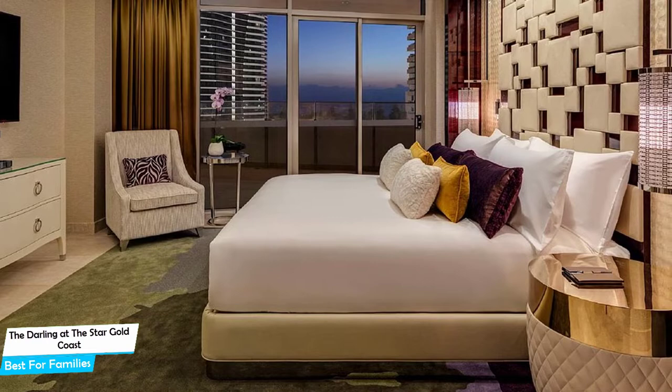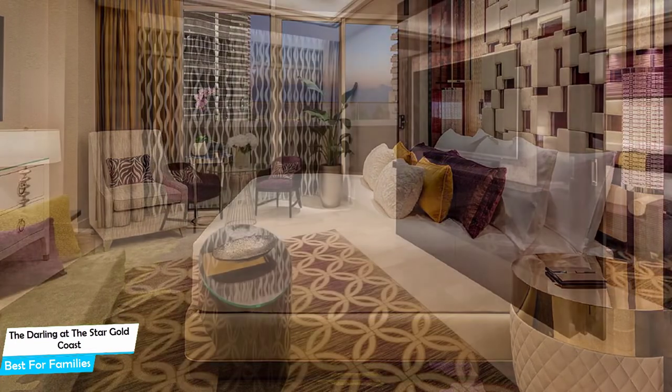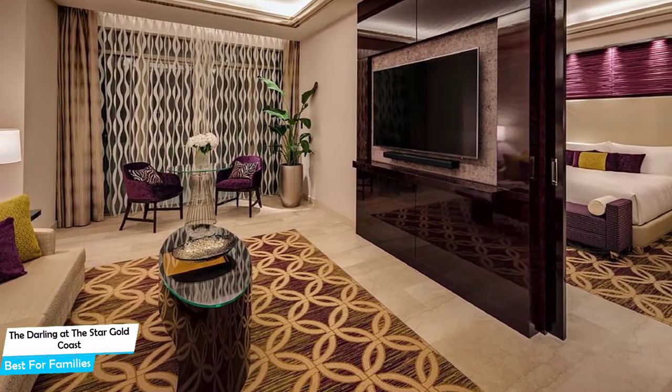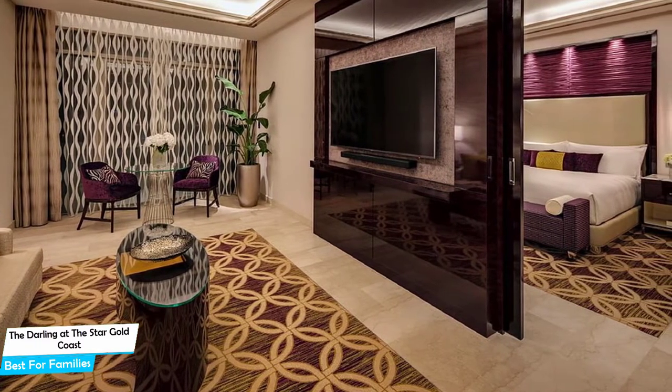Most of the rooms have air conditioning, en-suite bathroom, balcony, sea view, garden view, mountain view, city view, pool view, rooftop pool, patio, dishwasher, flat-screen TV, terrace, and more. Prices can vary depending on the room size and what it has to offer.